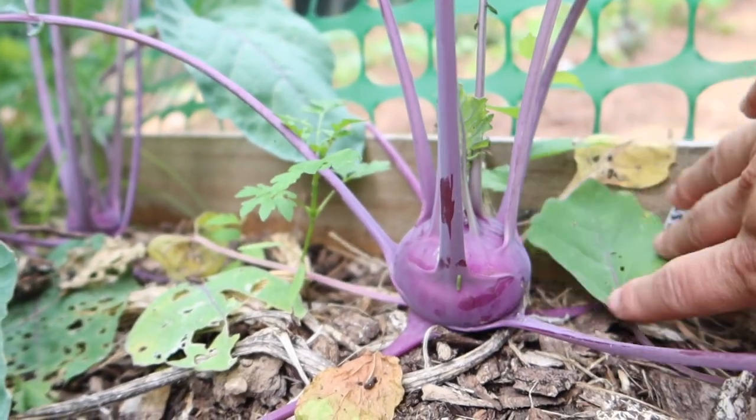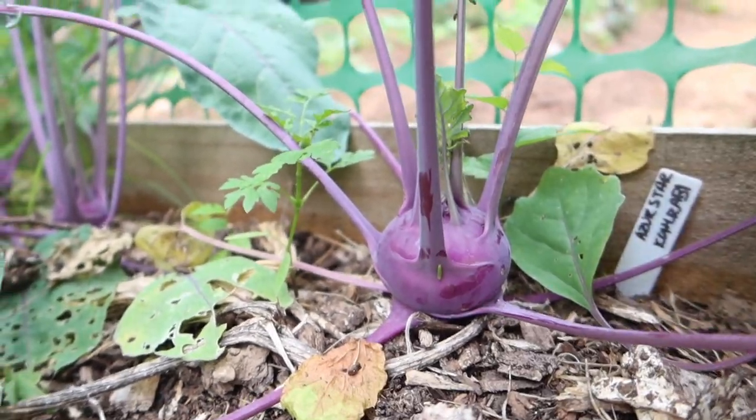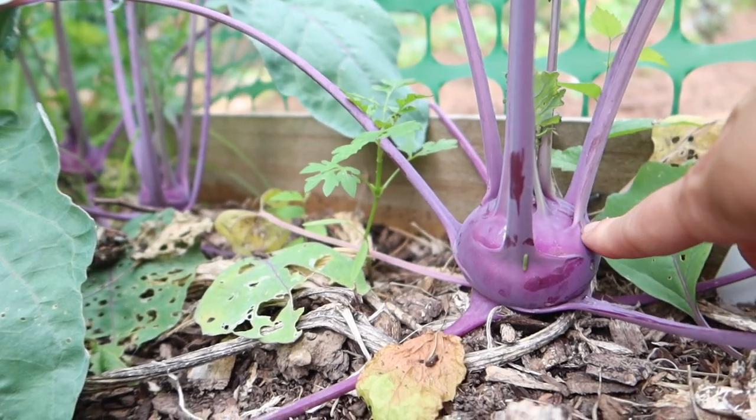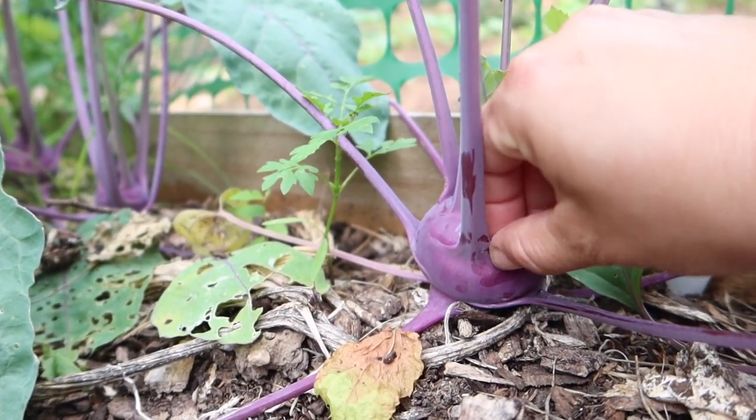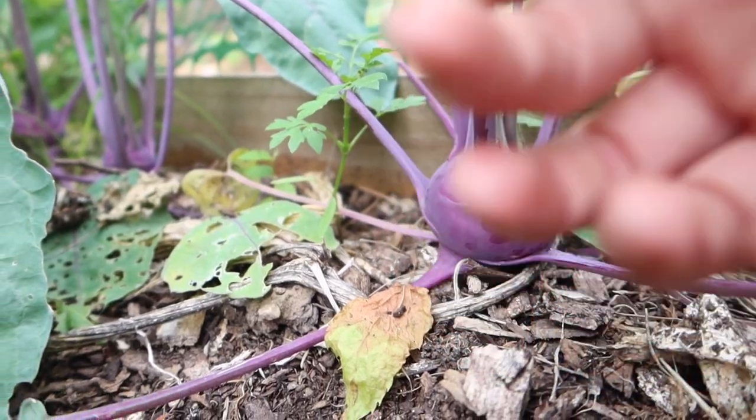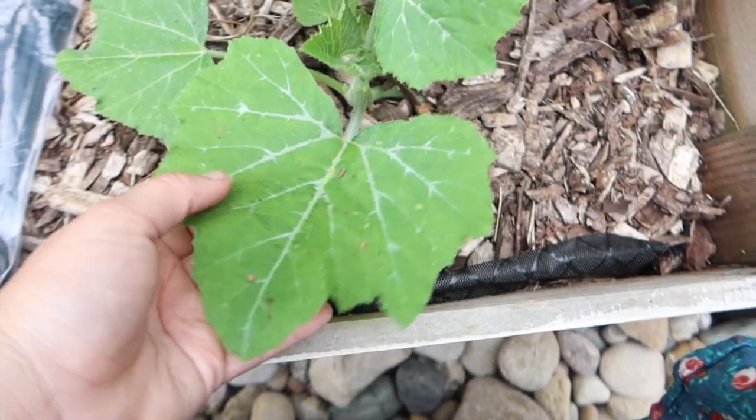Here is a kohlrabi — some of them are pretty tiny but that's the biggest one we have right now. We actually harvested one yesterday. Oh, that is cabbage worm — we don't want that. And then these are the tromboncino squash. I have two of those planted on the bottom of this trellis and two on the side also.